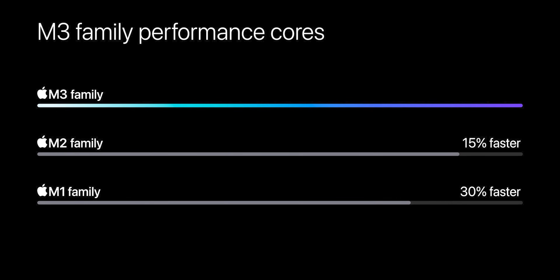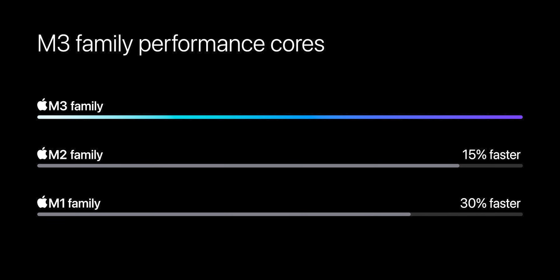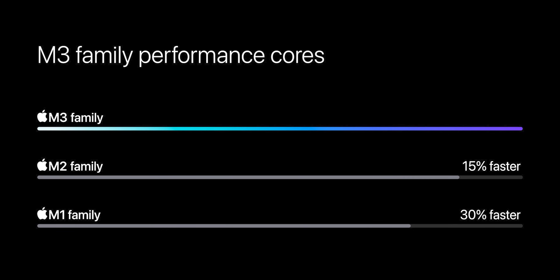But there was one problem that became more and more apparent with each new generation. The performance wasn't growing that much. The M2 was around 15% faster than the M1, and the M3 was around 10% faster than that. The gains weren't that impressive. Apple needed to do something about it, because there was a far bigger problem waiting for them.